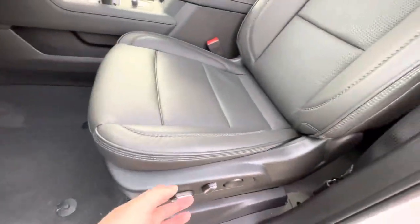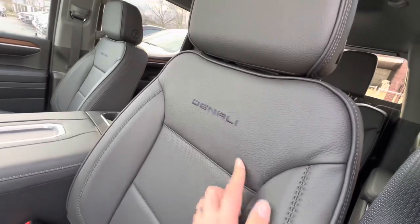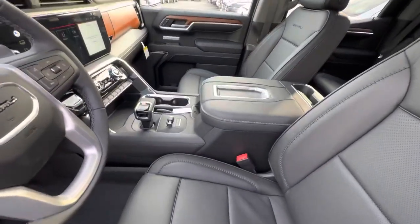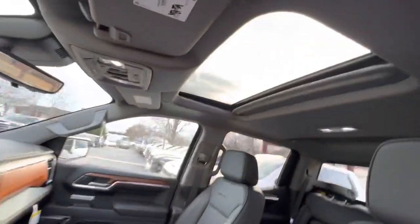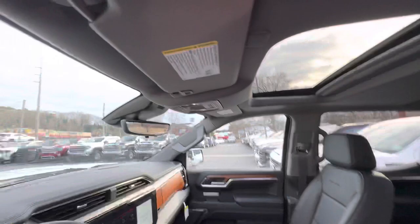If you look inside, it does have power seats on the driver and passenger side. It's got the Denali stitching that is made to match the material on the seats. This is the jet black leather interior, and you have a nice open sunroof up here that is power, which you open right here.